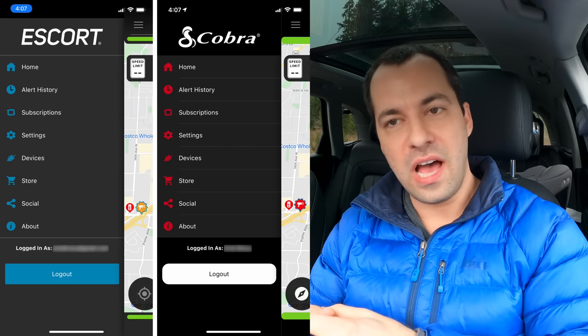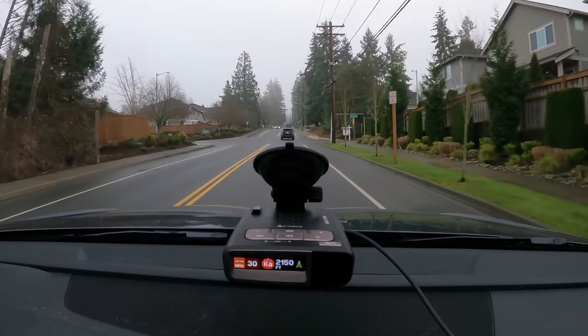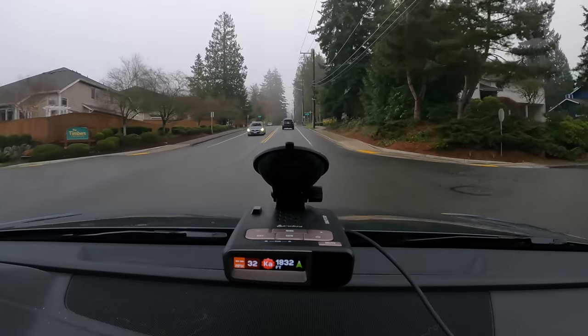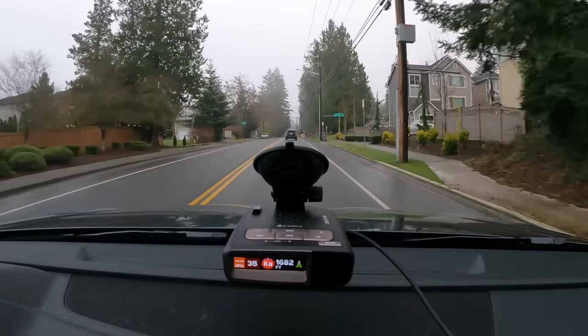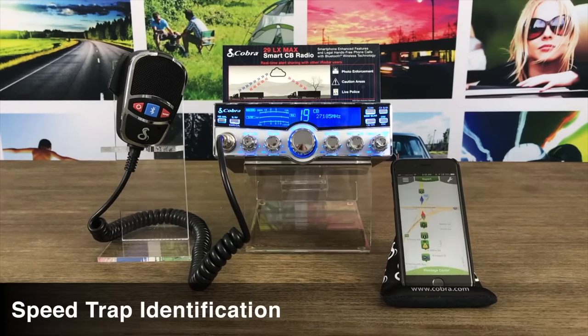Escort, to their credit, has definitely been working hard on this. With all of their modern detectors they've added Escort Live integration to get more people using the app. Additionally, after Escort's parent company bought Cobra, they started merging a lot of the Escort Live and Cobra iRadar stuff — iRadar is basically Cobra's version of Escort Live. If you're driving around with a Cobra detector connected to iRadar, you'll get the very same Escort Live alerts on your Cobra detector, and Cobra users can now also report alerts to Escort Live. They're also building iRadar integration into some of their dash cams and CB radios, working to get more people connected to their cloud. This is a really difficult thing — getting a critical mass of users to make this feature really helpful.